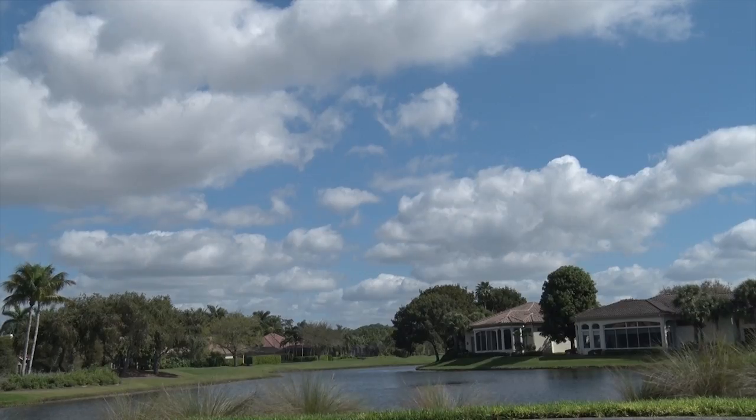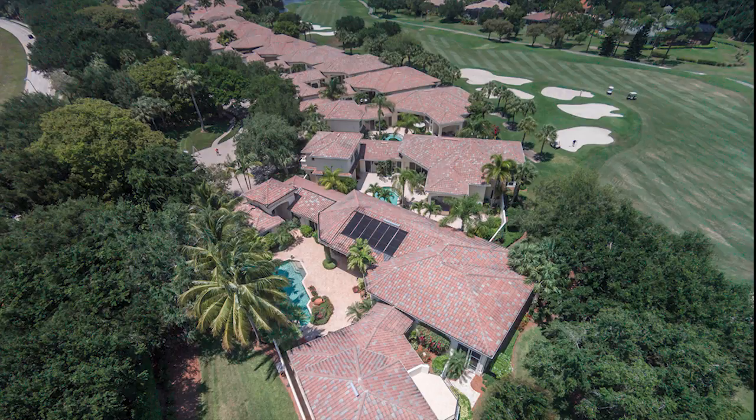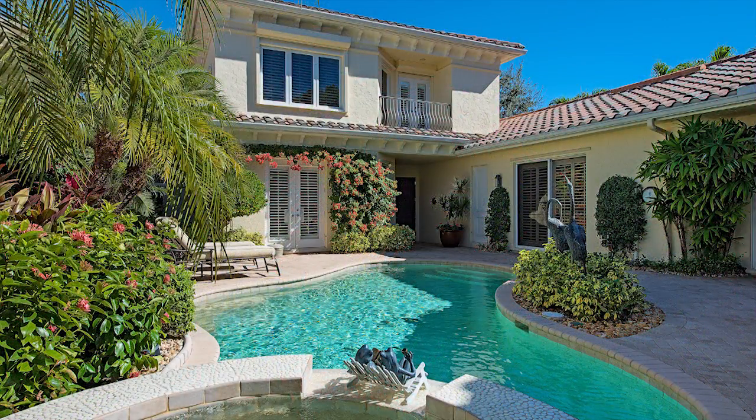Our final stop is in the southwest portion of Pelican Marsh in the neighborhood of Grand Isle. Grand Isle includes 52 Mediterranean-style courtyard homes, each offering a pool with separate guest cabana and square footage ranging from 2,600 to over 3,000.